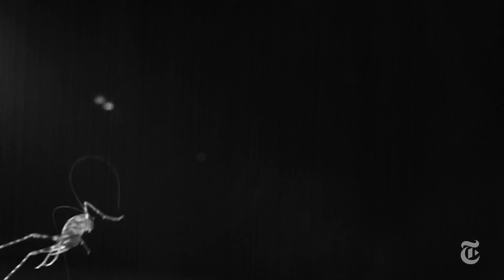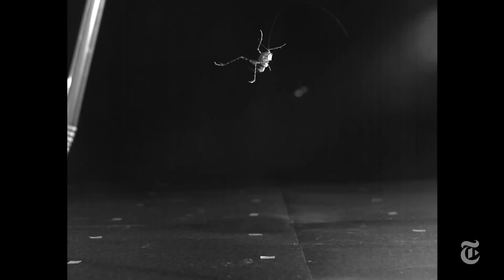Insect movements can always provide clues for new robotic designs. But what may be a lot more important is looking closely at a basement pest and finding beauty.